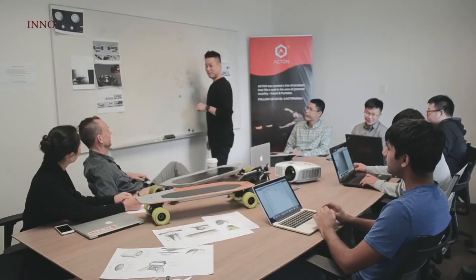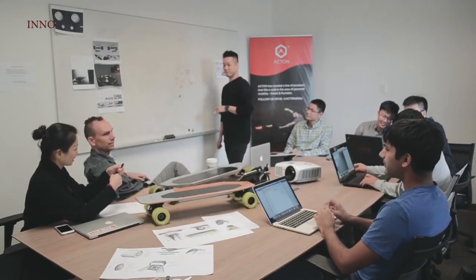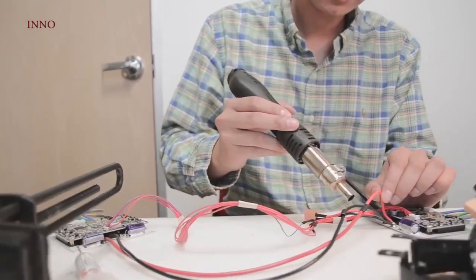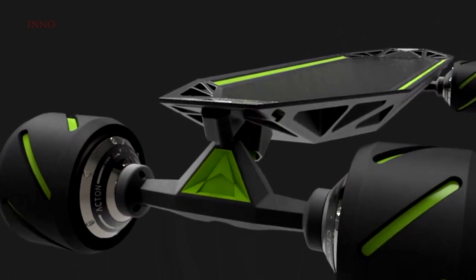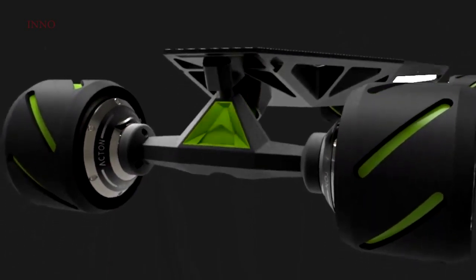Hello, Indiegogo. My name is Peter Treadway and I am CTO and co-founder at Acton. Acton is a company that designs and manufactures personal transportation. We are introducing a longboard the likes of which the world has never seen.